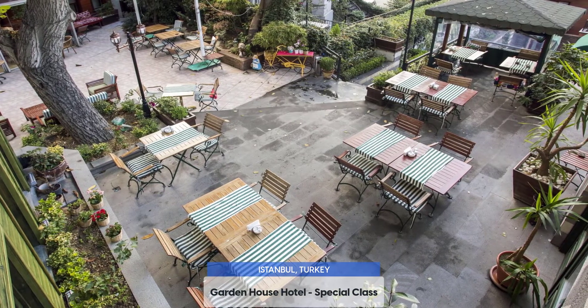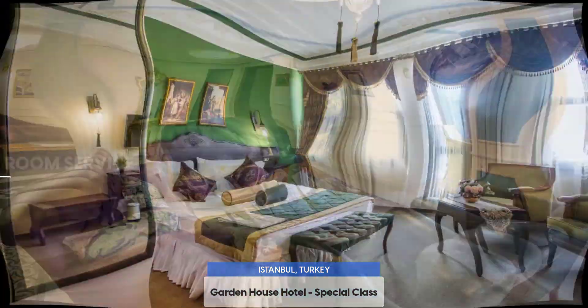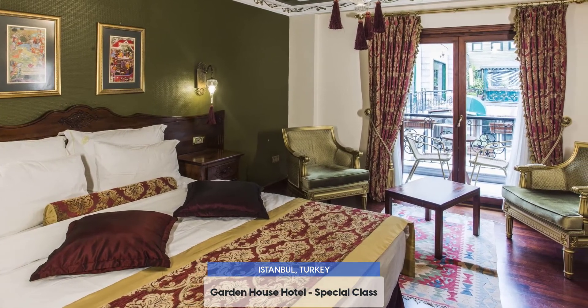Garden House Hotel Special Class offers a pool, meeting room, room service, Wi-Fi, and more. We enjoyed our stay here and would eventually visit it again.